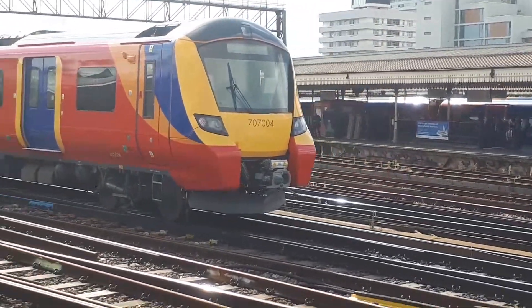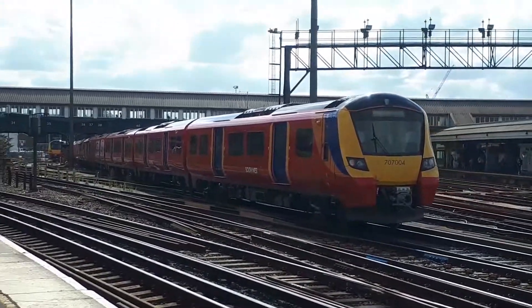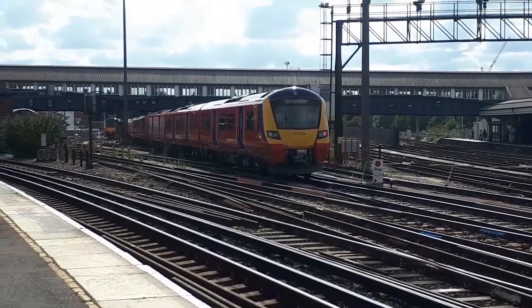There's 707W on the rear, 707W on the front — this is just pulling into the siding at Clapham Yard.